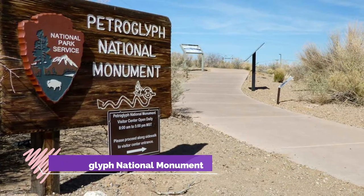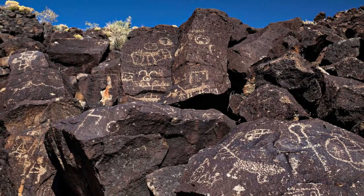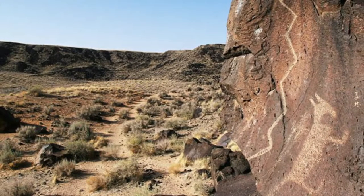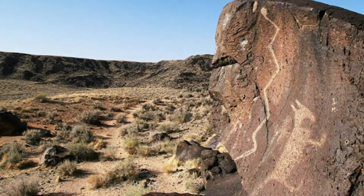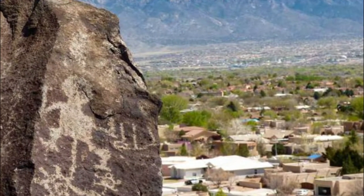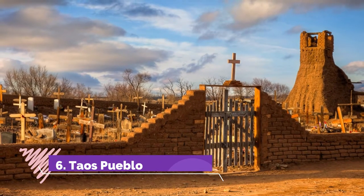Number five: Petroglyph National Monument. The Petroglyph National Monument is managed jointly by the city of Albuquerque and the National Park Service, which help preserve this culturally significant site while educating visitors. The area encompasses 7,244 acres consisting of a basalt escarpment, five dormant volcanoes, and an expansive mesa. The park's most famous feature is its petroglyphs — images carved in the basalt by indigenous peoples and early Spanish settlers centuries ago.